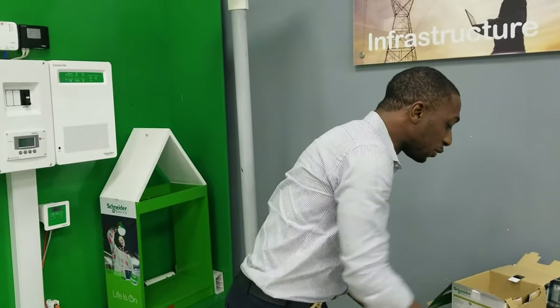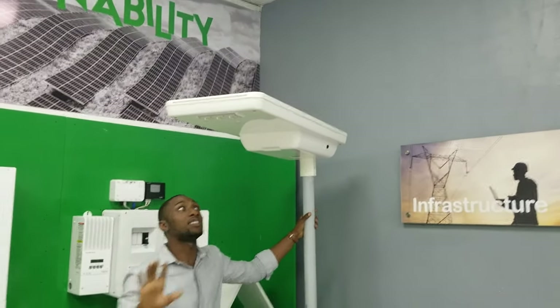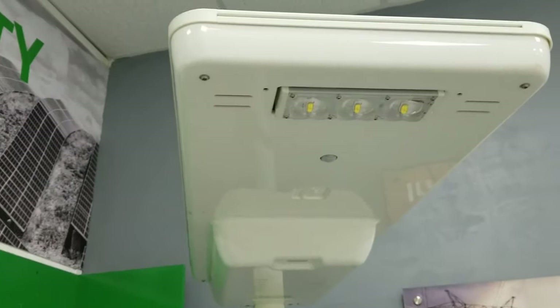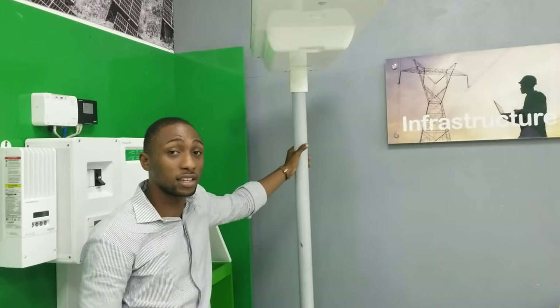Now I'm going to move straight on to the street light. This is called the Velaya — a Velaya street lighting solution. What's unique about this is three main selling points. On our solution we guarantee a six-year warranty.